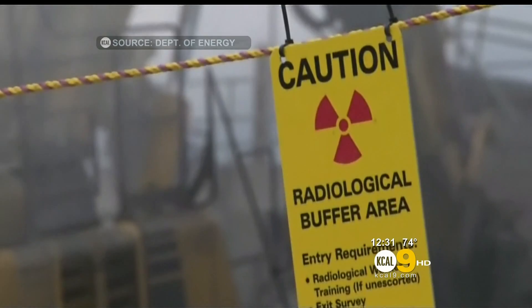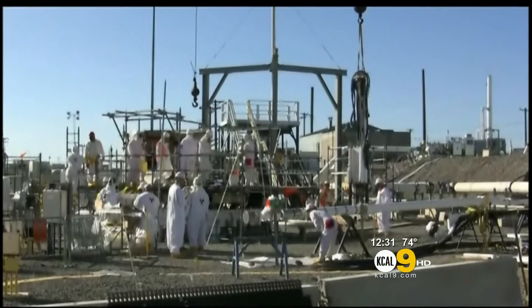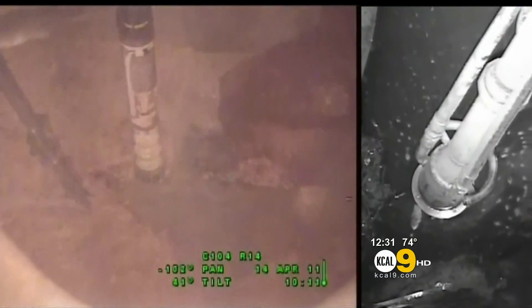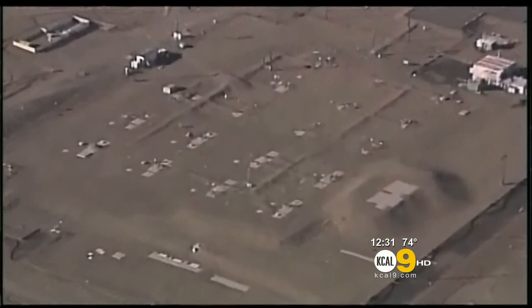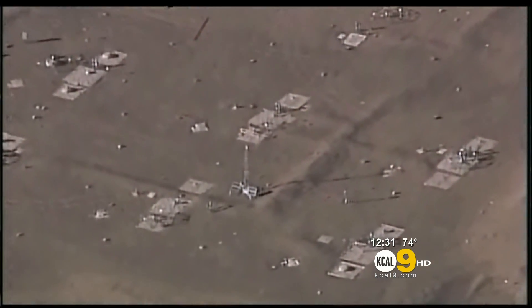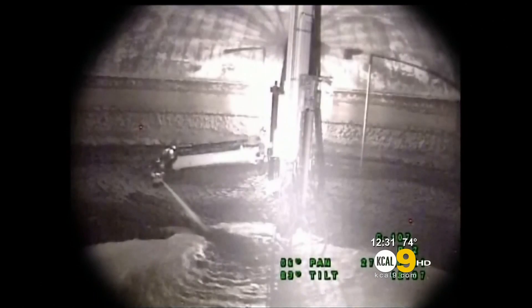In the years that followed, Hanford has become the nation's nuclear dumping ground — a final resting place for 56 million gallons of radioactive sludge encased in 177 underground storage tanks. A third of these tanks have failed already, and they've leaked a million gallons.